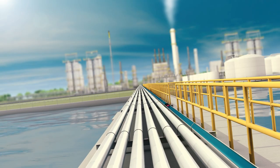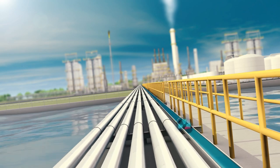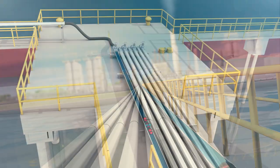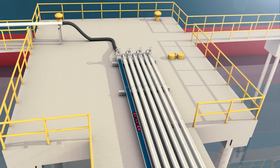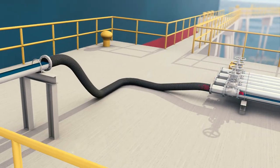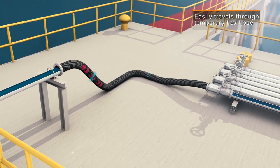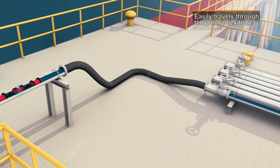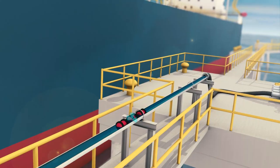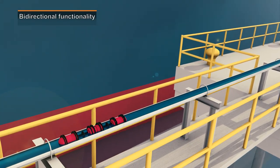Advanced electronics allow for faster tool flow, reducing cost while increasing product throughput during inspection. This innovative technology takes data resolution to a new level, yielding the most accurate assessment calculations of damage previously undetectable by standard smart-pigging technology. Additionally, InVista's bi-directional capability allows the tool to be launched and received at the same location.